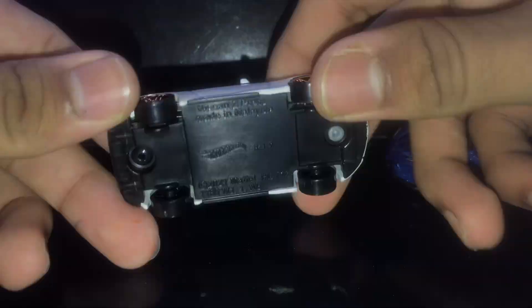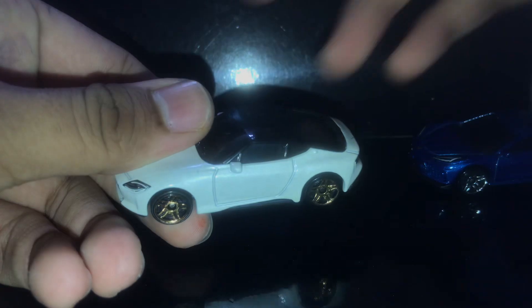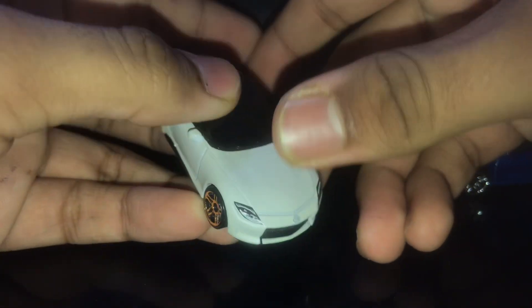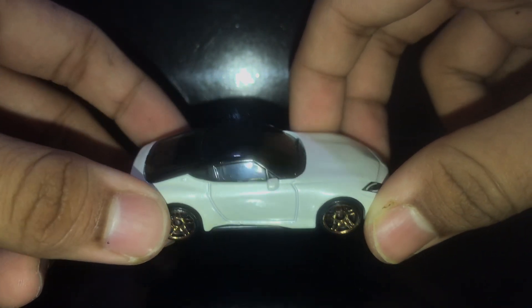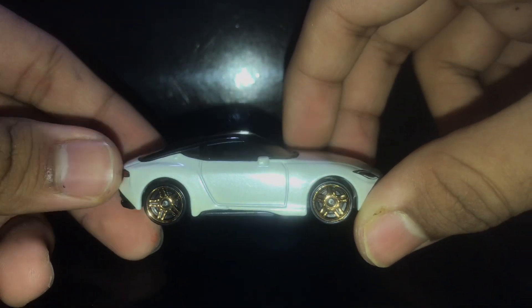The first one is the Nissan 400Z — this is the prototype version. The casting is white with golden rims. Awesome detail on the front as well. I also did an unboxing; same with the Corvette, so I'll link the actual review in the description. I didn't review the 400Z yet, so a dedicated review will come out soon — stay tuned for that. This car recently received around four or five colors, even a premium treatment. The blue color of the Nissan Z is really great, so I recommend getting that one.